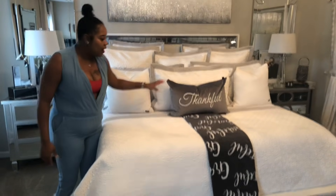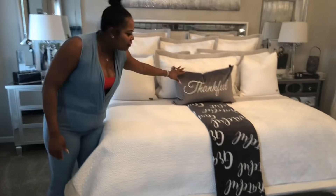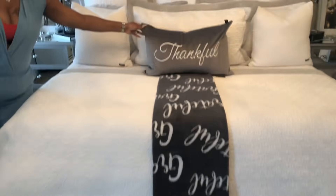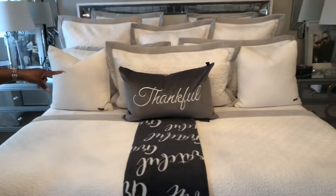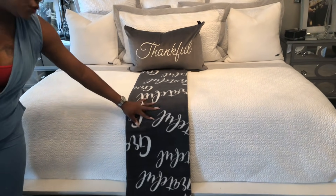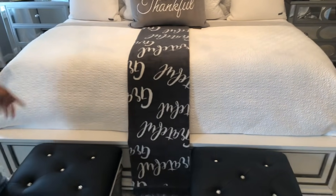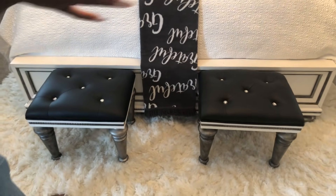I also have a little bit of Thanksgiving going on here. I have a thankful pillow and a grateful throw. The thankful pillow was found at Berg's Outlet — I'm not sure if you have that in your city, but we have it locally. The throw was found at Marshall's and it's really good quality.